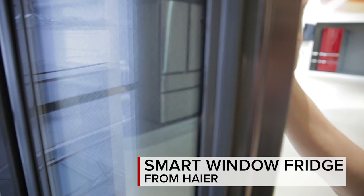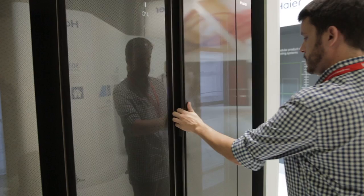It's motion-activated, so when it detects that you've walked away, it'll actually disappear entirely. Very cool door-in-door model fridge here at IFA in Berlin. The smart window fridge is available in this four-door model and in the side-by-side model.